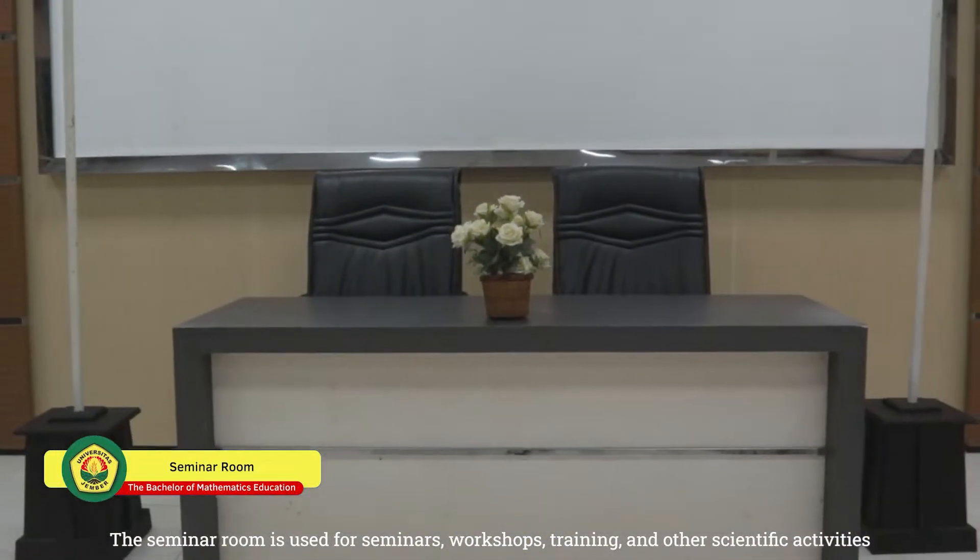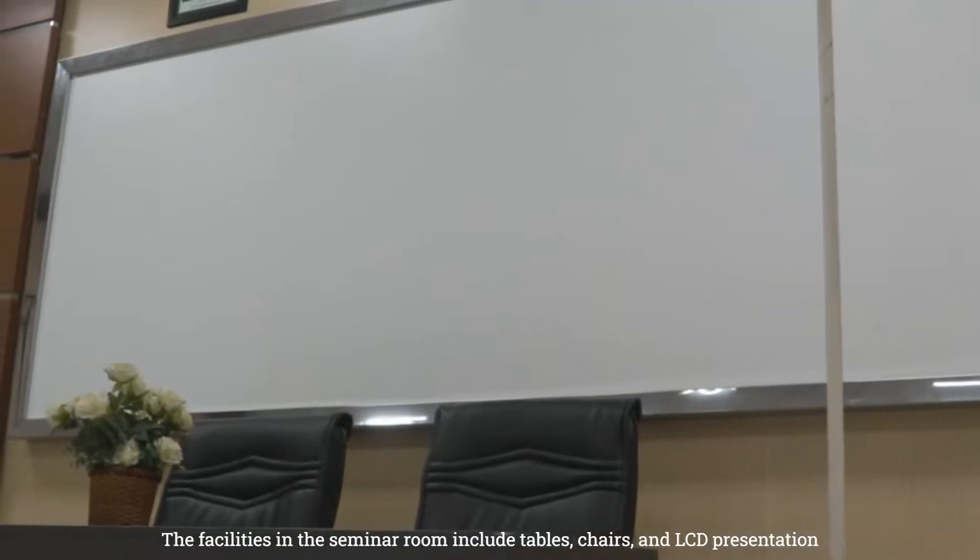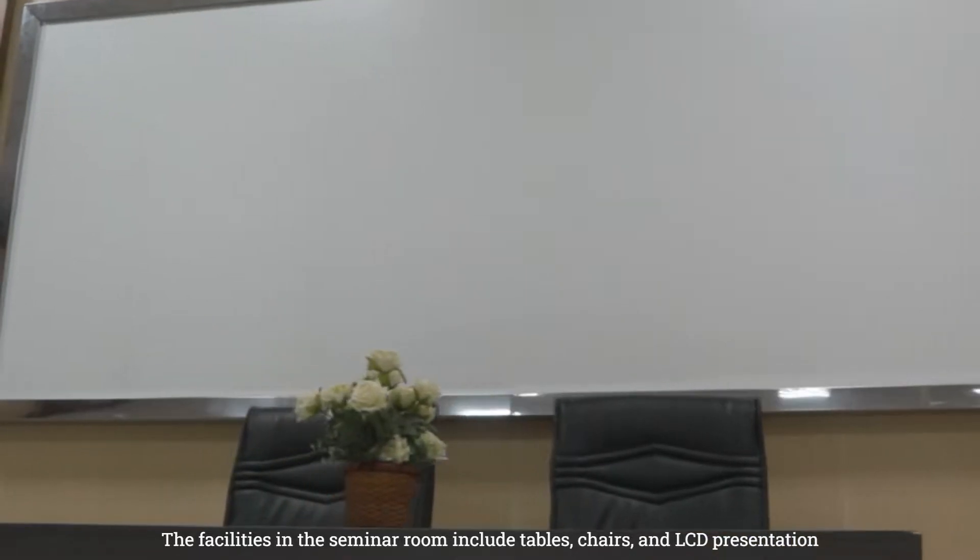The seminar room is used for seminars, workshops, training, and other scientific activities. The facilities in the seminar room include tables, chairs, and LCD presentation.